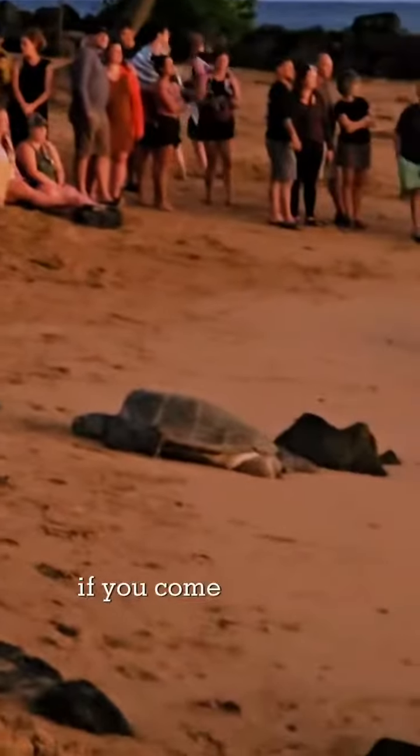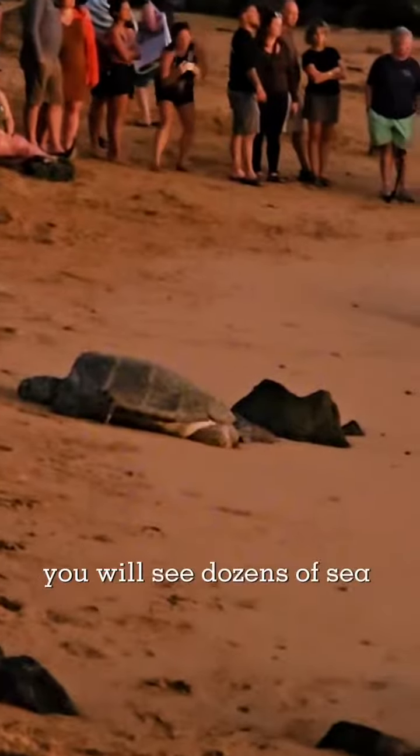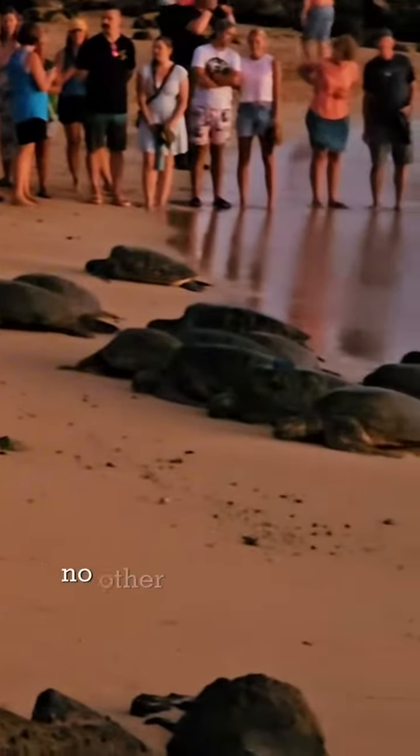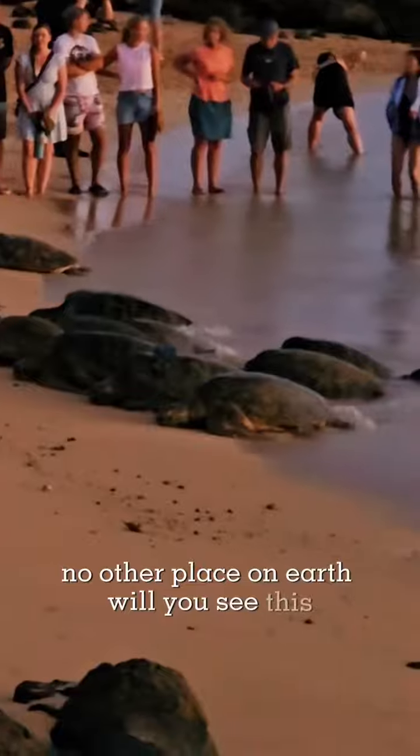And even more amazing — if you come at sunset, you will see dozens of sea turtles swim up on shore to rest for the night. No other place on earth will you see this. Nowhere.